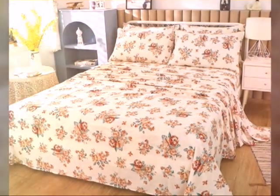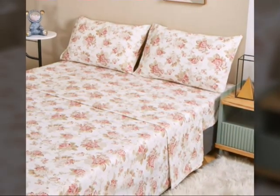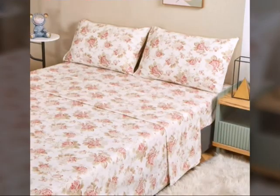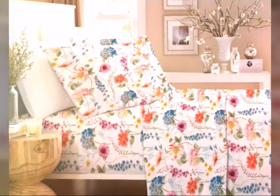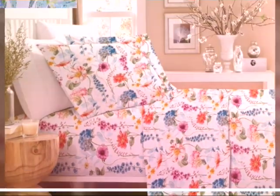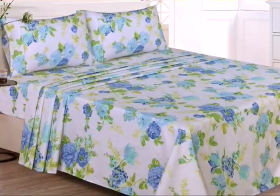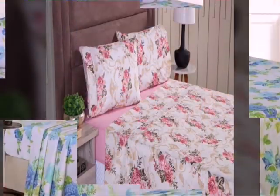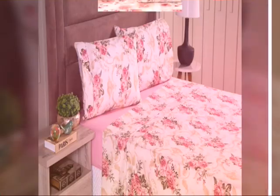Embracing the charm of cotton print bed sheets brings an element of joy and loveliness to your bedroom, making it a cozy and inviting space for relaxation. As you are watching, these beautiful cotton print bed sheets with the beautiful flowers look very beautiful and add elegance to any bedroom. These soft colors are very eye-catching and look very beautiful.